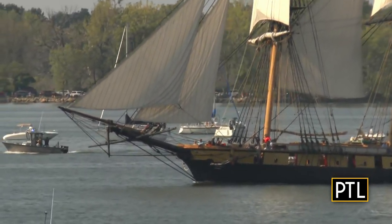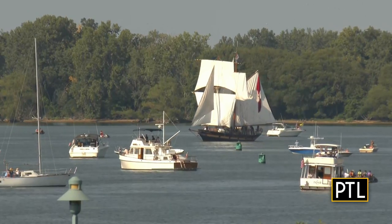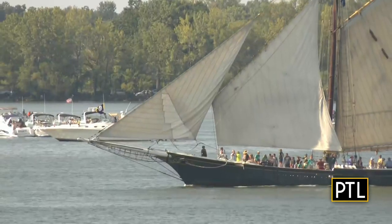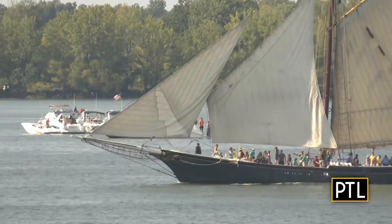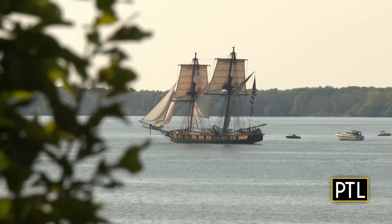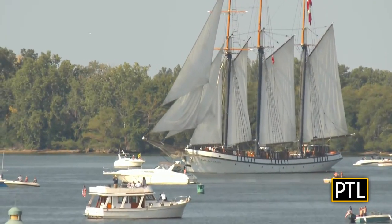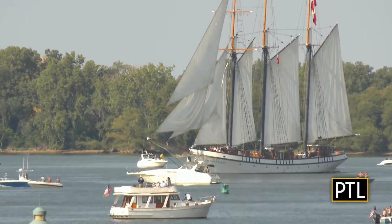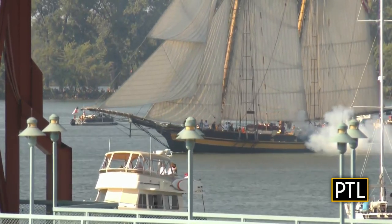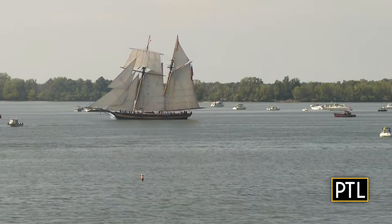The whole parade of sail is just phenomenal to watch, and with Niagara leading the way, that's really powerful for all of us because we want Niagara to be the center of attention — that's the hometown ship. Then we have Letty G. Howard, which is another hometown ship for us now, and many people are coming up from Pittsburgh to go sailing on Letty over the past five years. Empire Sandy is the largest ship we have here, and they can take 250 people out on just a day sail, which is phenomenal.